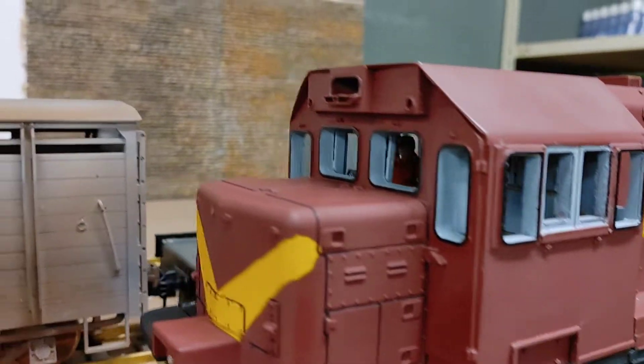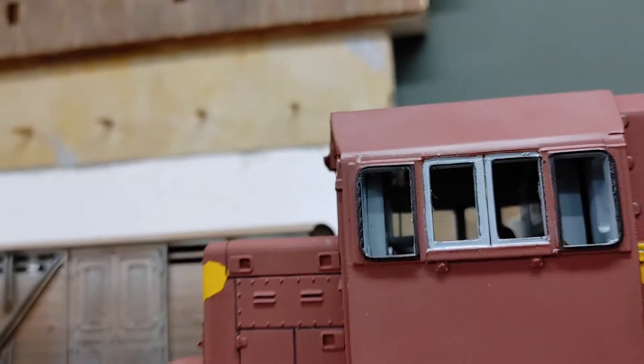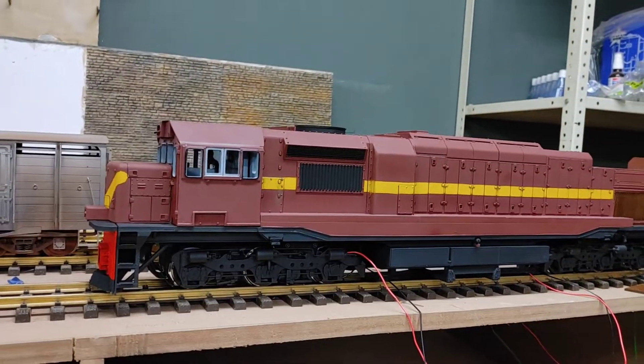Just look at the interior — lights are in, wiper motors are in, everything's in as per usual.